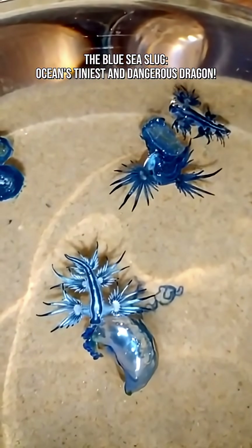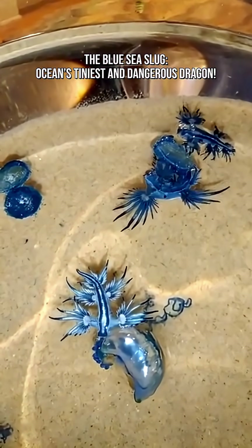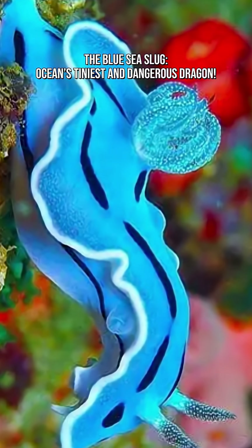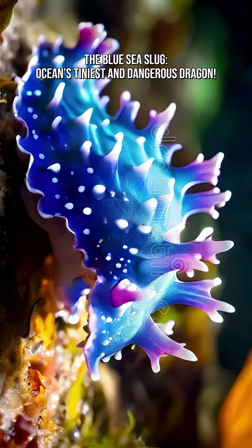Do you know what this tiny sea dragon eats? Portuguese man-o-war, by-the-wind sailors, blue buttons, jellyfish relatives, and sometimes other blue dragons — yes, cannibal vibes. When food is scarce, it won't hesitate to snack on its own kind. Ocean life is tough.